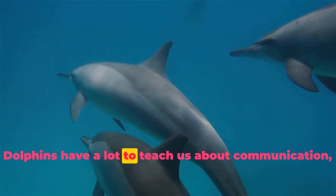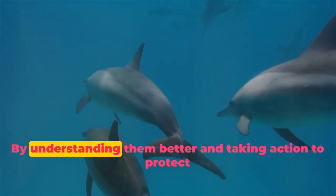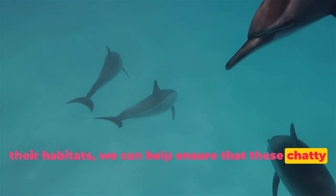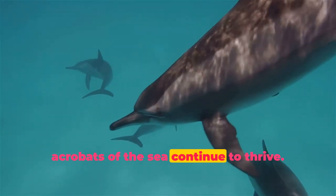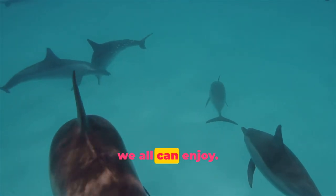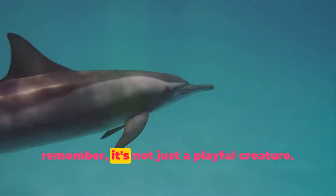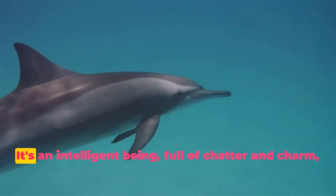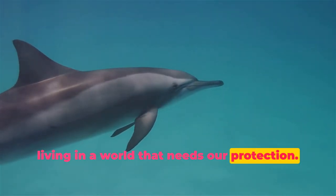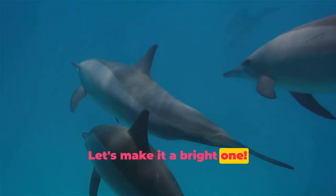Dolphins have a lot to teach us about communication, cooperation, and caring for our environment. By understanding them better and taking action to protect their habitats, we can help ensure that these chatty acrobats of the sea continue to thrive. After all, a healthy ocean teeming with life is something we all can enjoy. So the next time you see a dolphin leaping above the waves, remember, it's not just a playful creature. It's an intelligent being, full of chatter and charm, living in a world that needs our protection. The future of dolphins is in our hands. Let's make it a bright one.